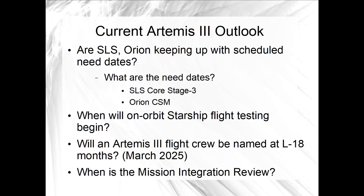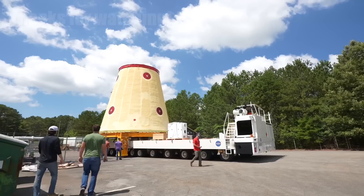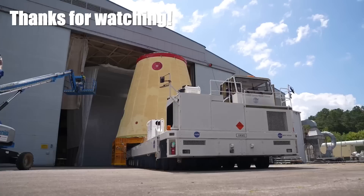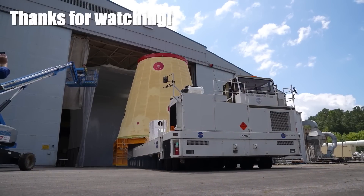Similarly, for the mission integration review, we would expect to see that sometime in the spring of next year, which isn't that far away. Thanks as always for watching. Click on the like button if you found this video informative.